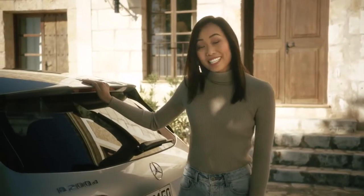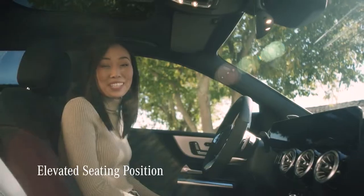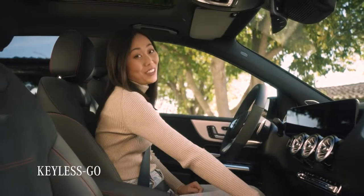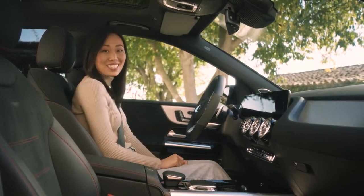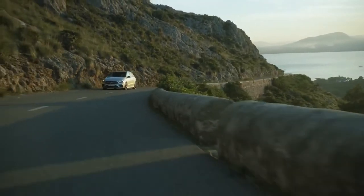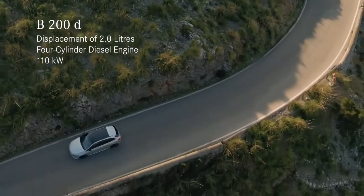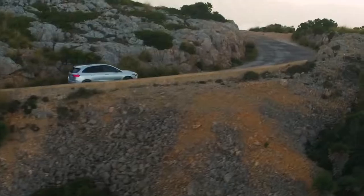Now that we've covered all the cool exterior features, it's time to take this thing for a drive. The first thing you notice in the new B-Class is the elevated seating position, giving you a great all-around view. Thanks to a function called Keyless Go, I can pretty much leave the key right here — to start the car, you simply press start. This is a B200D with 110 kilowatts. It has a diesel engine with super strong torque, which is perfect for driving up and down these mountain roads.